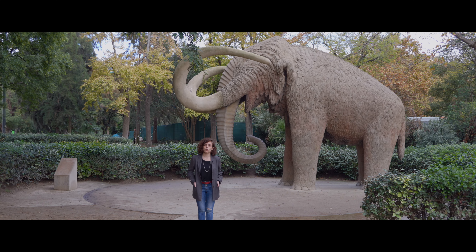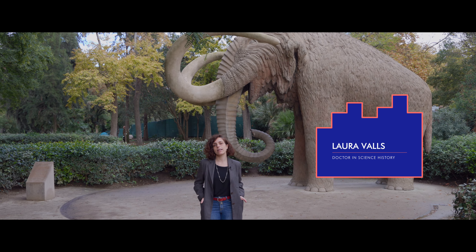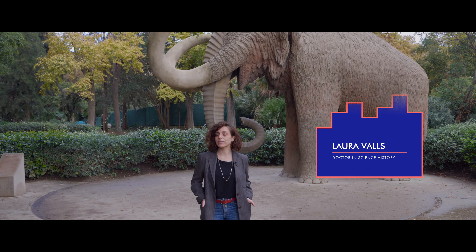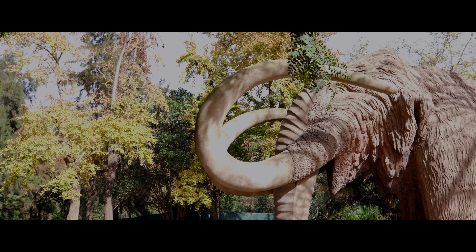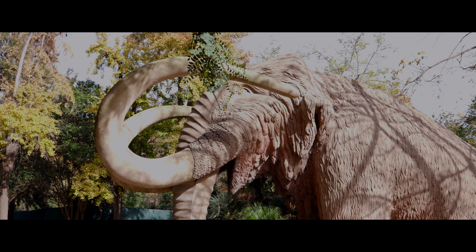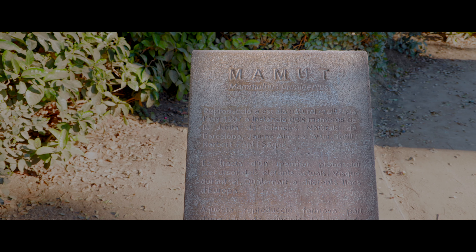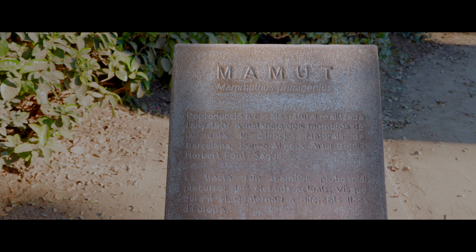The sculpture of the mammoth represented an extinct species from the Quaternary and thus from a very old past. At the same time, this species could be seen as modern because Catalan paleontology developed in the end of the 19th century and the early 20th century, in parallel with the modernization processes of the country — the construction of roads and railways — which brought up an extinct fauna unknown until then.